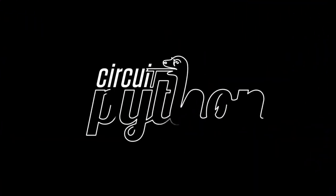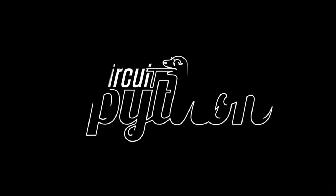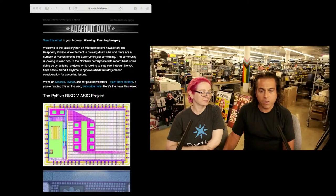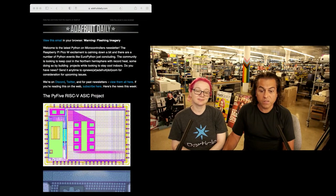It is Python on Hardware time. There's a lot going on in the world of CircuitPython, so I'm going to start off with that.